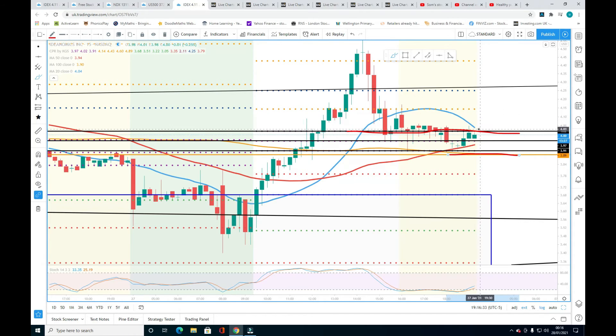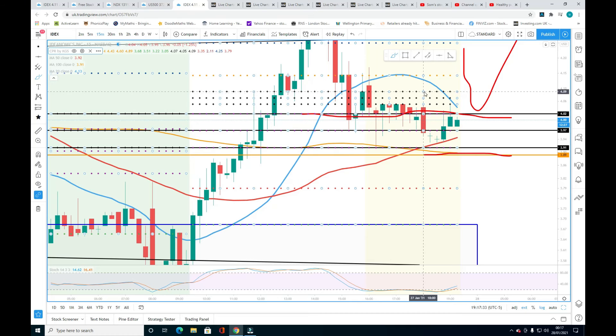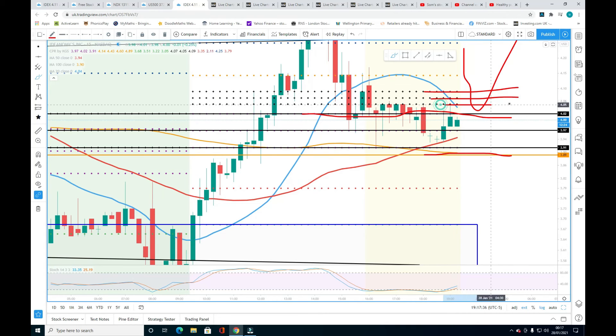Even if price opens below four dollars tomorrow, I believe the support at $3.90 — the previous week high — will hold. If the price opens above four dollars or gets a higher pre-market tomorrow morning, it will pull back and get strong support at four dollars. Now look at the CPR for tomorrow: the top is $4.09 and the bottom is $4.05. Price has to break through this CPR range.